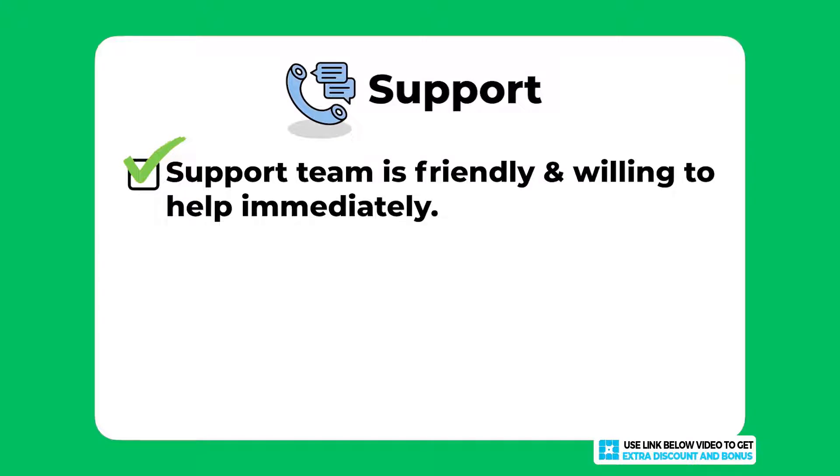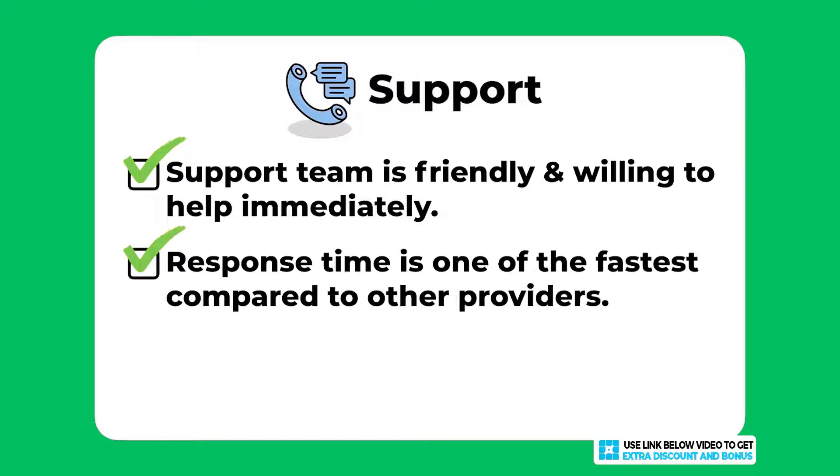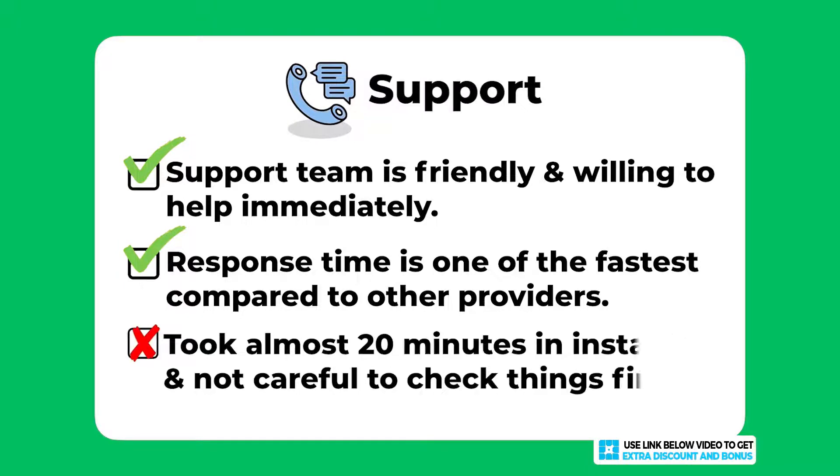Their support team was generally friendly and willing to help immediately without having to ask twice, and their response time is one of the fastest compared to other web hosting companies. I just took two marks off for the way they dealt with my last question — taking almost 20 minutes to do something that should take one minute, and not being careful to check things first.